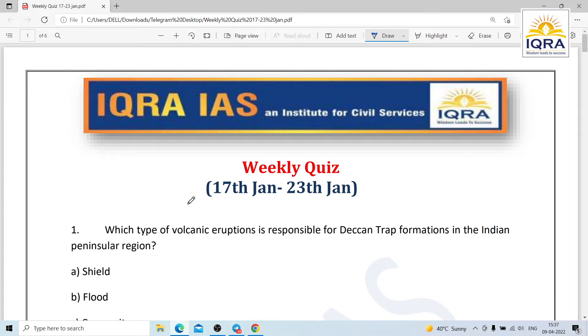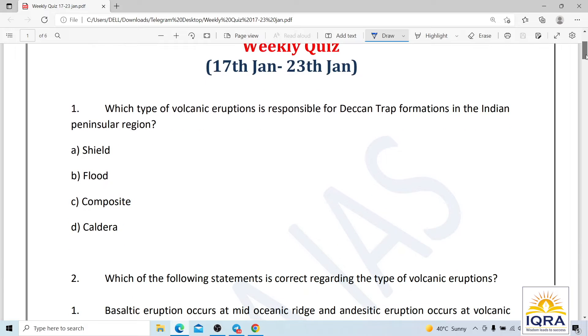Hello friends, welcome to ICRA-IS. This is a weekly quiz from 17-23 January — let's go through all the questions.